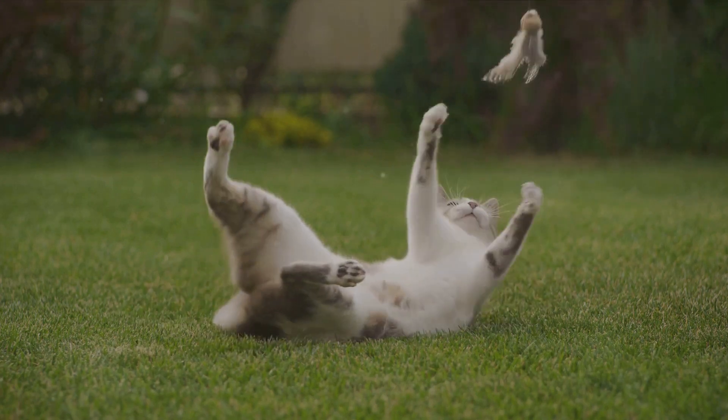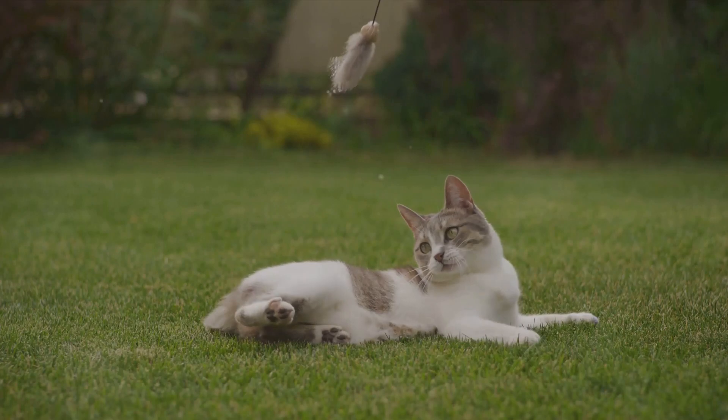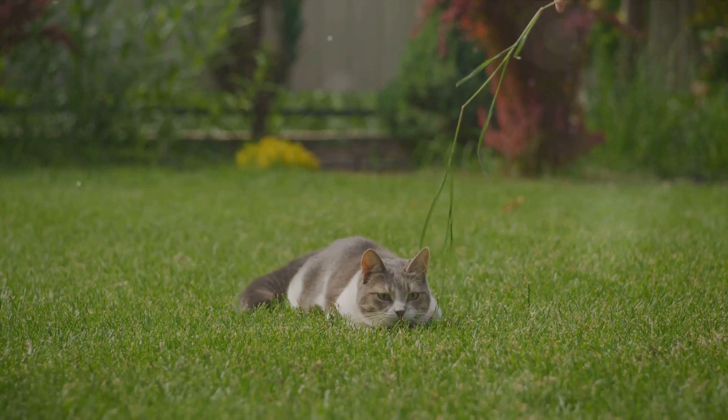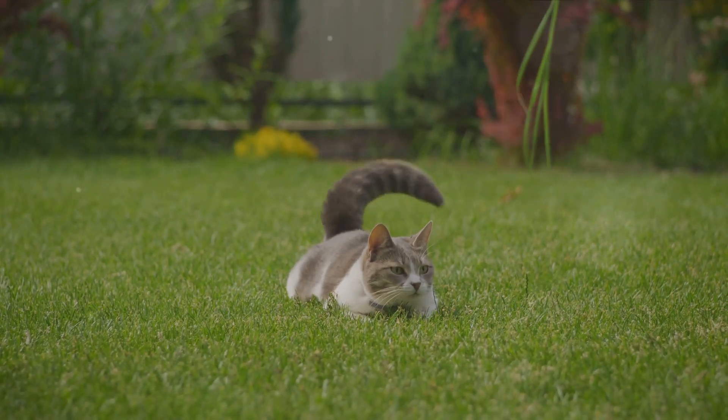So the next time you see a kitten engrossed in a game of chase, remember — it's not just play. It's a tiny hunter honing its skills, preparing for the wild world out there. And the next time you see a cat lounging in the sun, remember that beneath that serene exterior lies a skilled predator, a master of stealth and strategy.